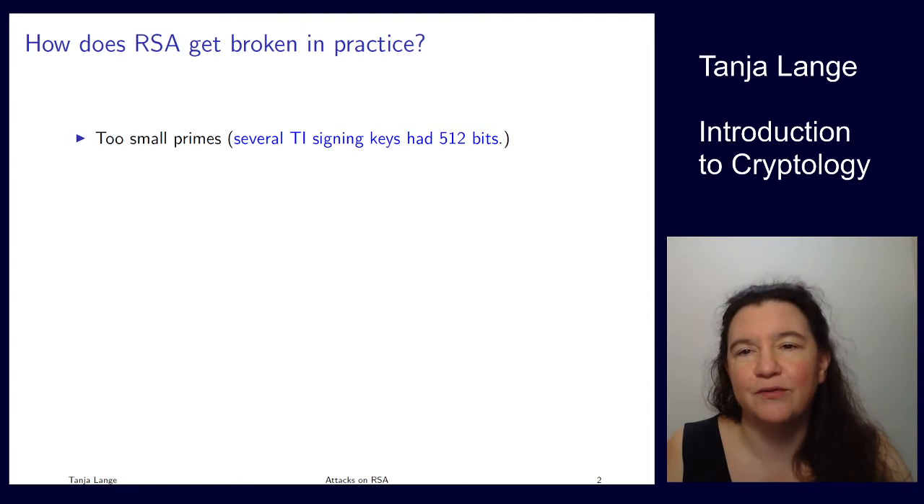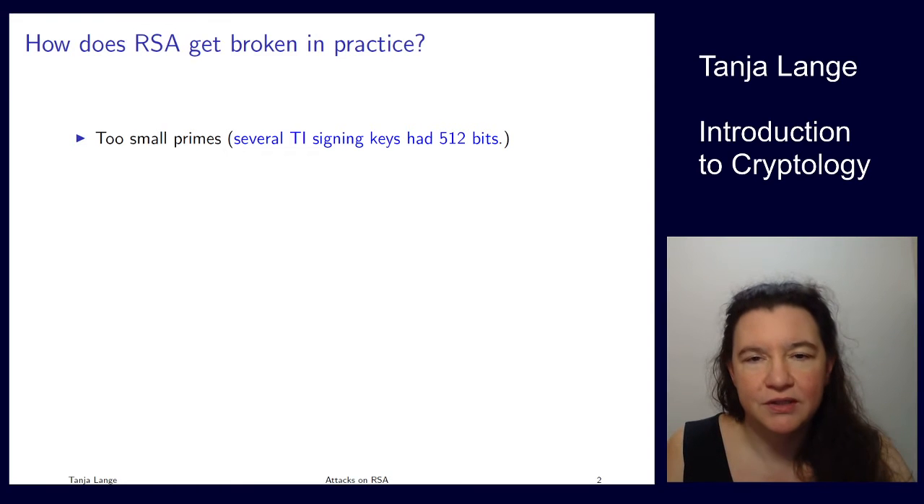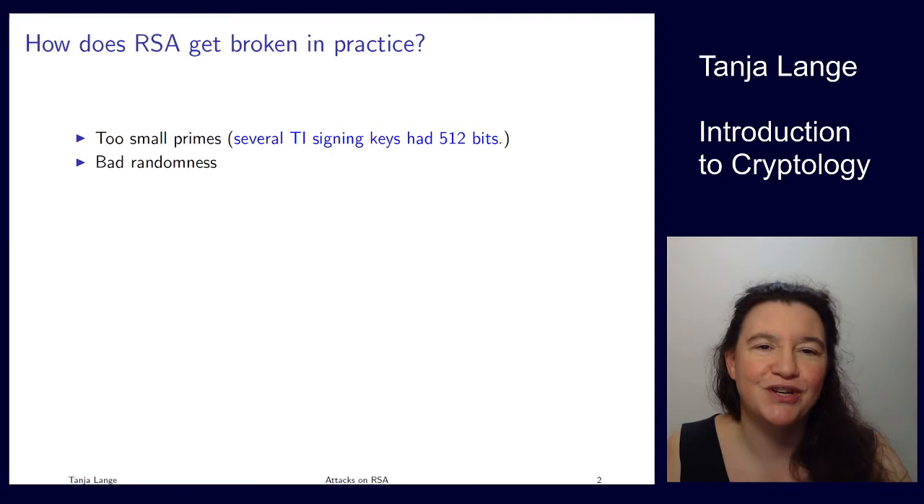People were motivated enough to factor those numbers, so the TI signing keys are now known. After the first one was done, a bigger collaborative project factored a whole bunch of RSA-512 keys. 512-bit has long been discontinued — nobody should be using that anyway.